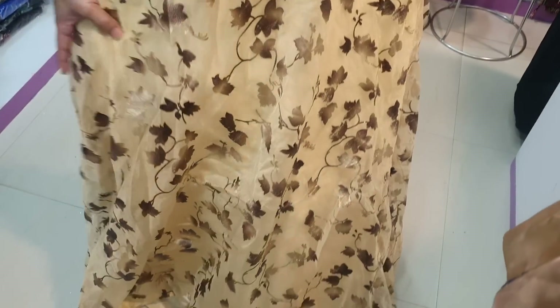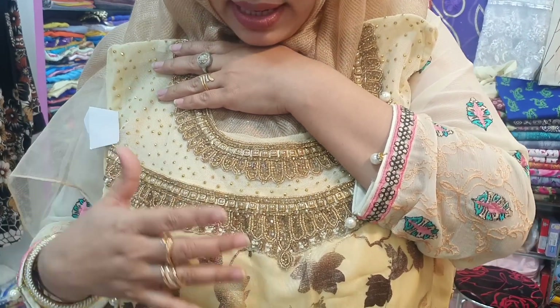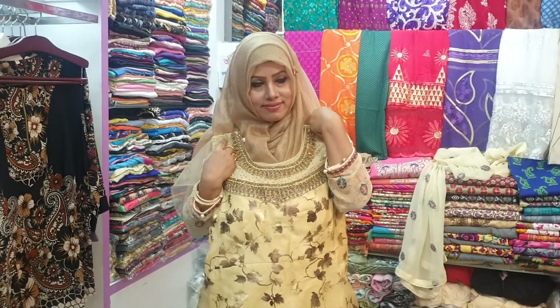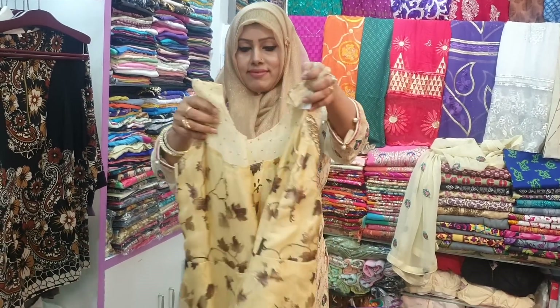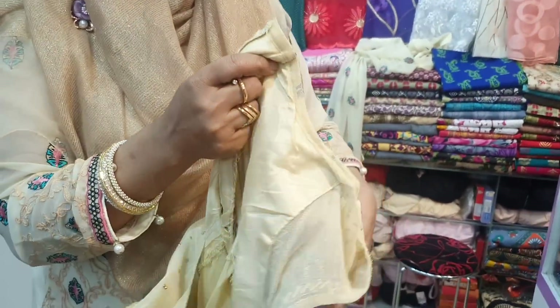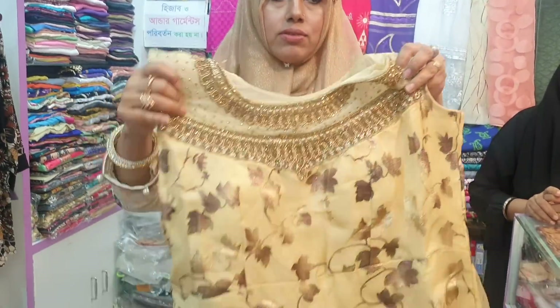It's $6,500. Do you have the sleeves? We have the sleeves available. Do you have the size? It's exclusive to India. We have the size available. It's 555.